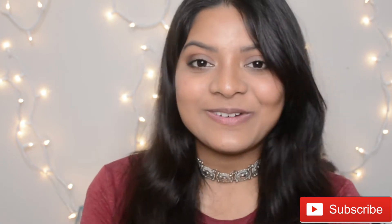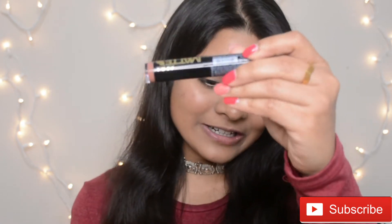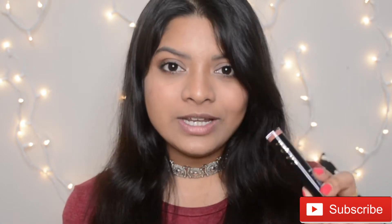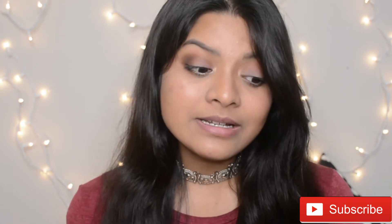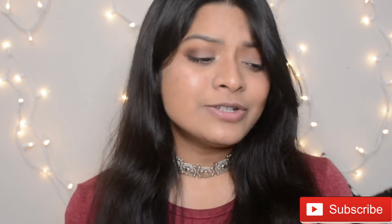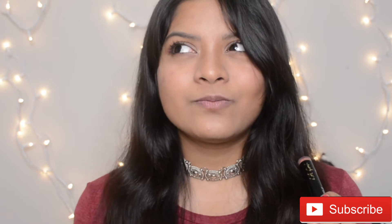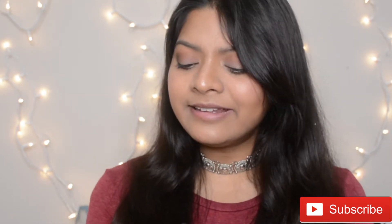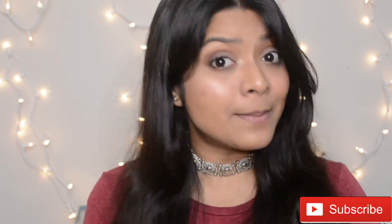If you're watching this video from India, there is good news for you as well. Nykaa has launched the LA Girl Matte Velvet Lipsticks on their site and these are priced at only 550 rupees, but currently there is 25% off or something like that, so after discount the price is 425 rupees.